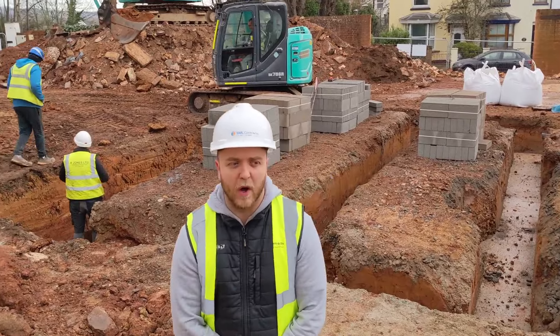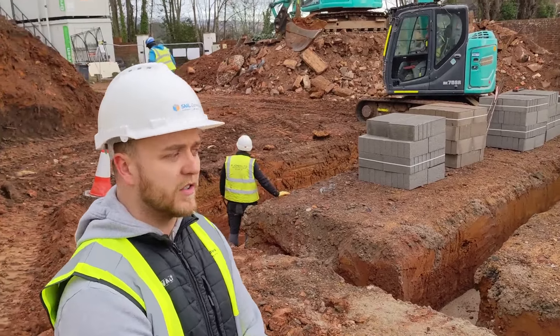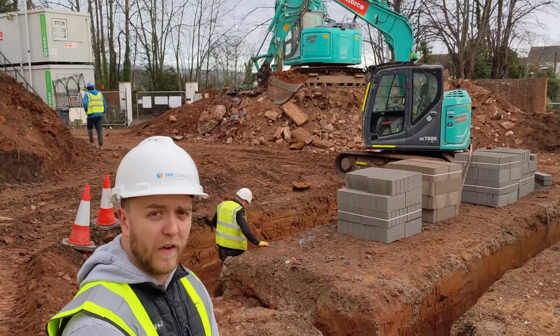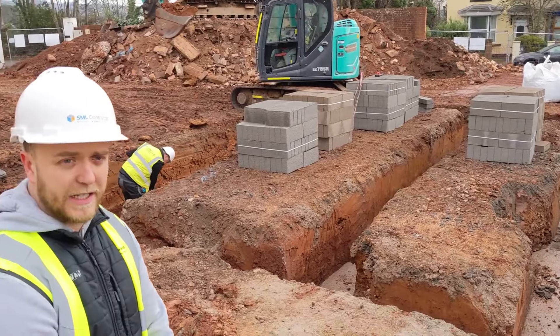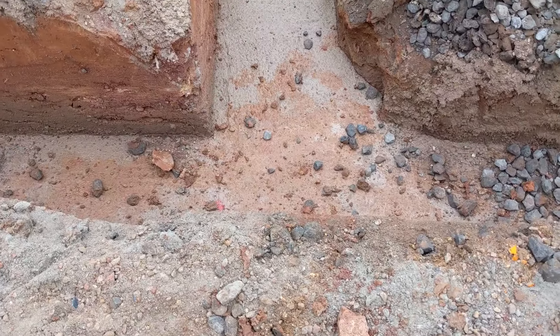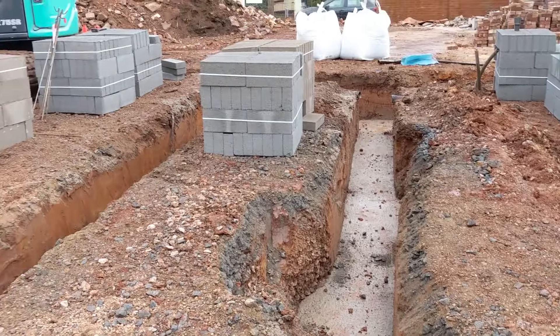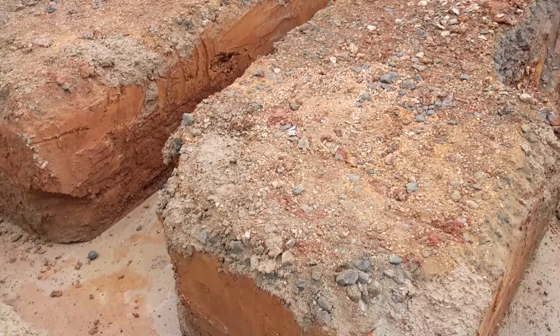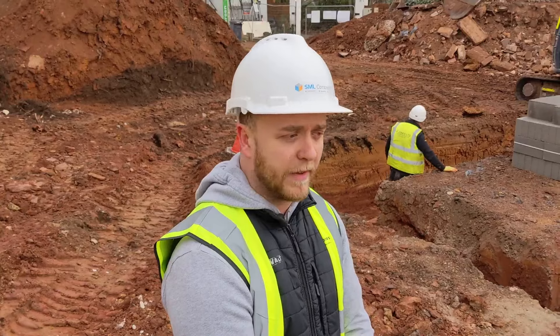Behind us the groundworkers have excavated for the foundations of the new detached house directly off Homefield Road — it's going to be a three-storey detached house. As you can see, excavations are underway, foundations are underway, and our bricklayers will soon be starting to build up to DPC level and then we'll backfill in for the slab in the coming days and weeks.